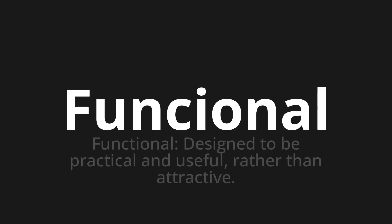Funcional. Which means functional — designed to be practical and useful rather than attractive.